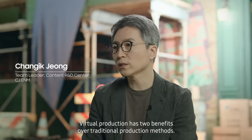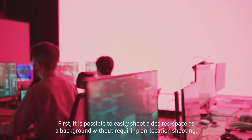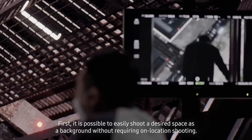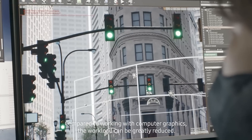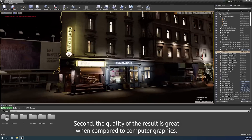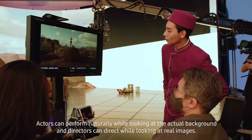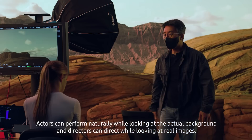Virtual production has two benefits over traditional production methods. First, it is possible to easily shoot a desired space as a background without requiring on-location shooting, and compared to working with computer graphics, the workload can be greatly reduced. Second, the quality of the result is great compared to computer graphics. Actors can perform naturally while looking at the actual background, and directors can direct while looking at real images.